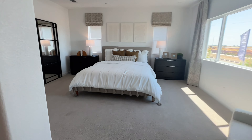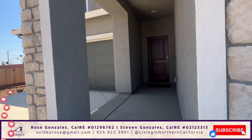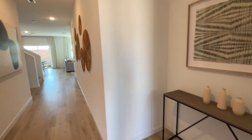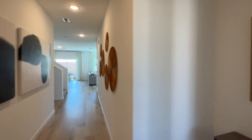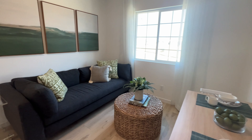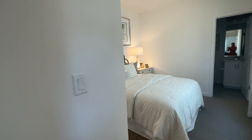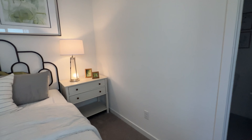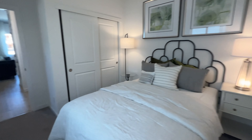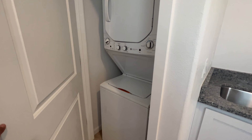Now we're gonna check out the Gunnison model. I'm really excited to see this one — it has a guest suite. As soon as you walk in, you go over to the right and here is your guest suite living area, a little kitchenette, the bedroom with the closet, and then you have your full bathroom and your stackable washer and dryer.